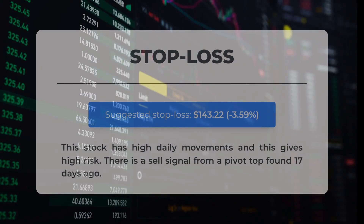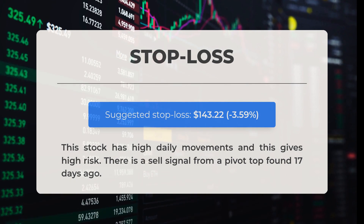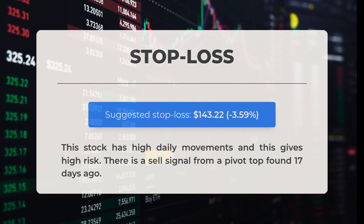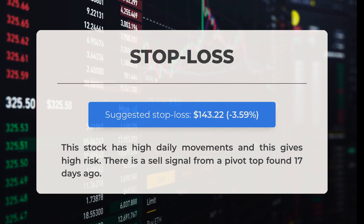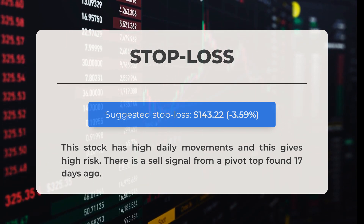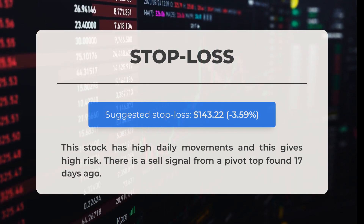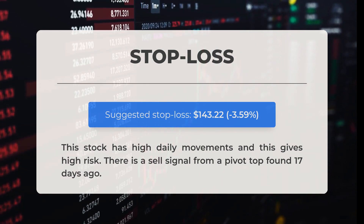Our recommended stop loss is set at $143.22, which represents a decrease of 3.59 percent. This stock exhibits significant daily fluctuations, indicating a higher level of risk. Additionally, there is a sell signal from a pivot top that was identified 17 days ago.